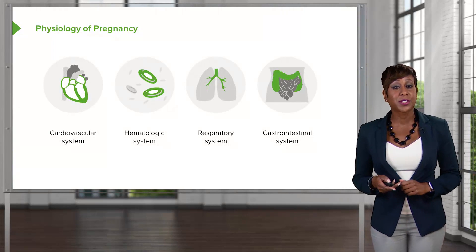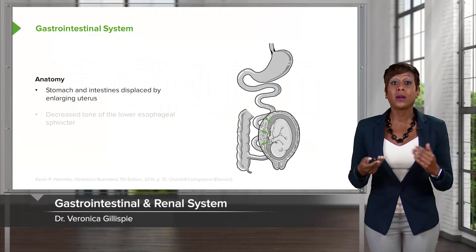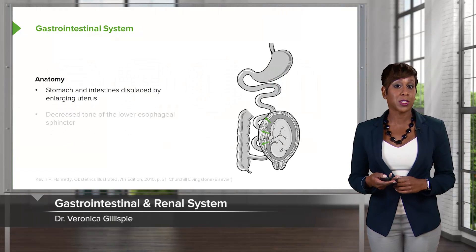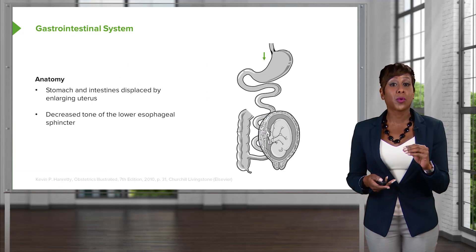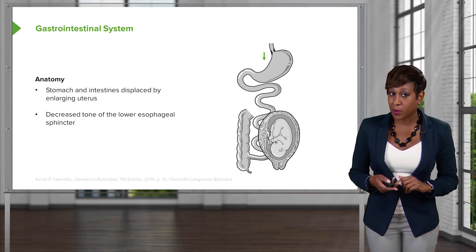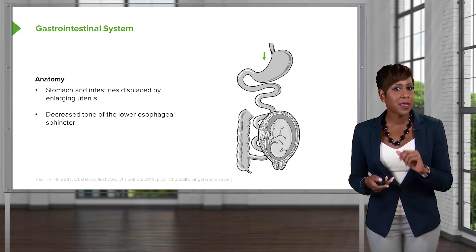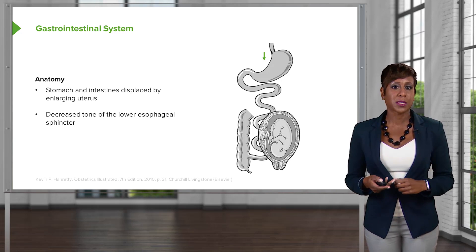Moving on to the gastrointestinal system. Thinking about anatomical changes: the stomach and the intestines are displaced by the enlarging uterus. And then there's decreased tone of the lower esophageal sphincter. This is the reason women in the first trimester especially, but again in the third trimester, experience a lot of issues with acid reflux because of this decreased lower esophageal sphincter tone.